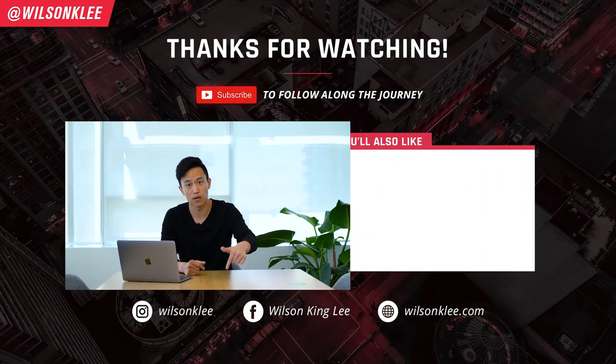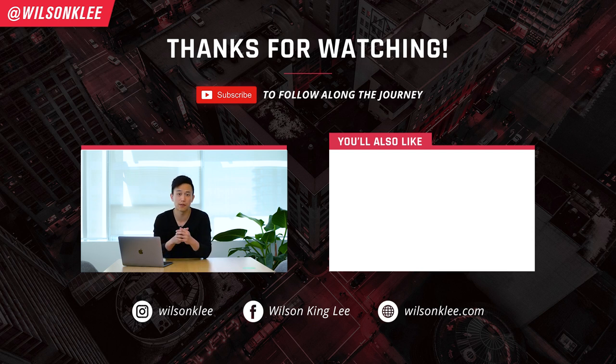So there you go, friends — the 10 critical components for your cloud kitchen business plan. You must go through these steps thoroughly, because this is going to increase your chances of getting the funding, getting the partner of your dreams, and getting to start something you're passionate about. I really hope that you enjoyed this video — please smash the like button, and I'll see you guys in the next video.